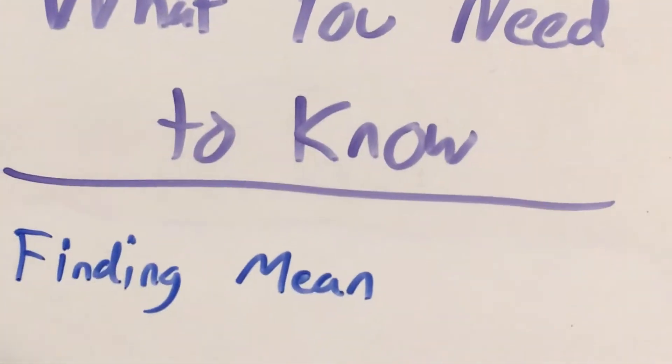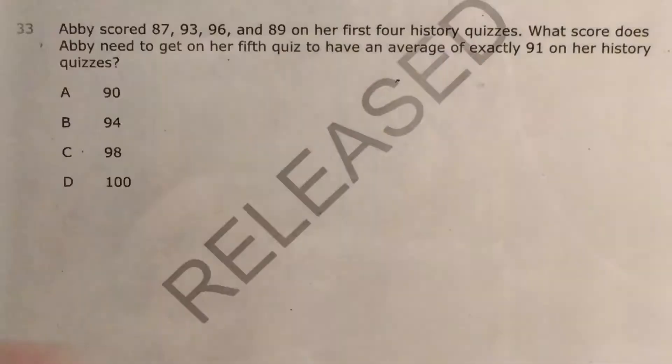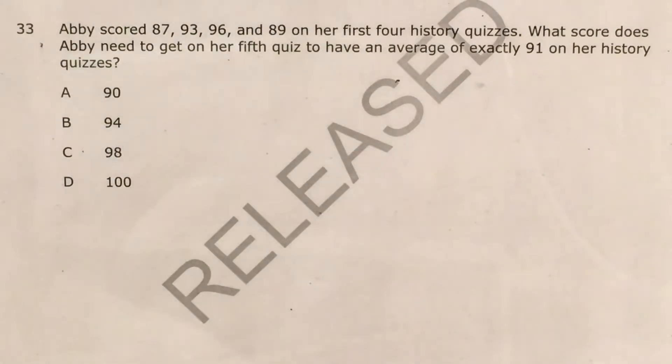Now this question, as you probably guessed, deals with the idea of mean — the typical way that we find average by adding all of our numbers up and dividing them by how many there are.